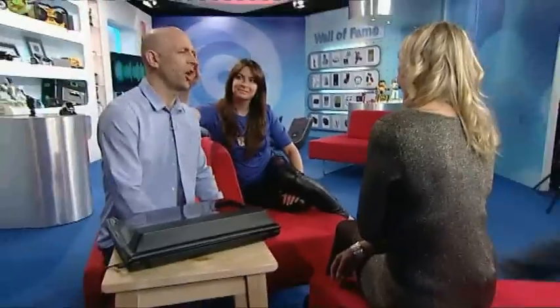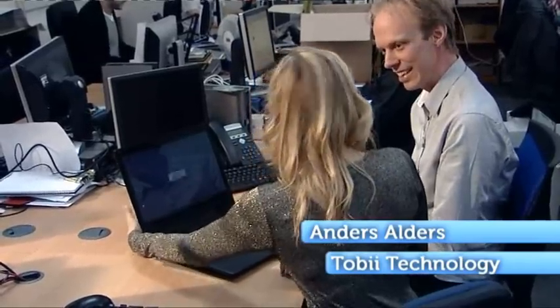After we finished filming in the studio I had a go at using the tech for myself, and caught up with Anders Olders of Tobii Technology, which is the company that developed the tech, to talk to him about how it works.